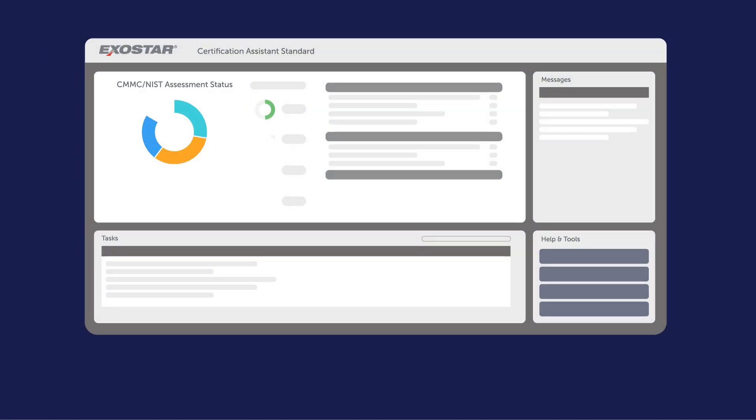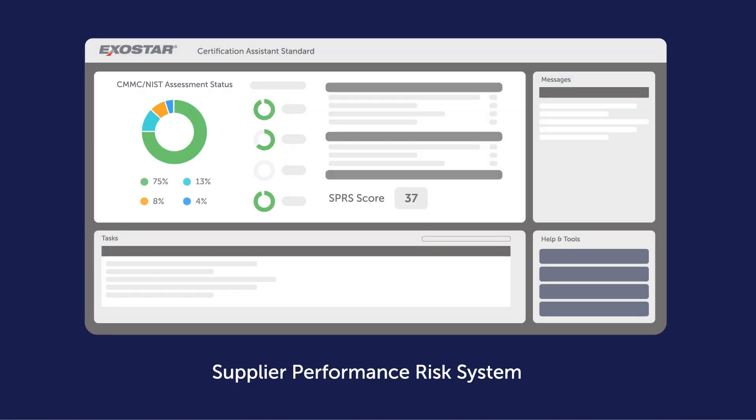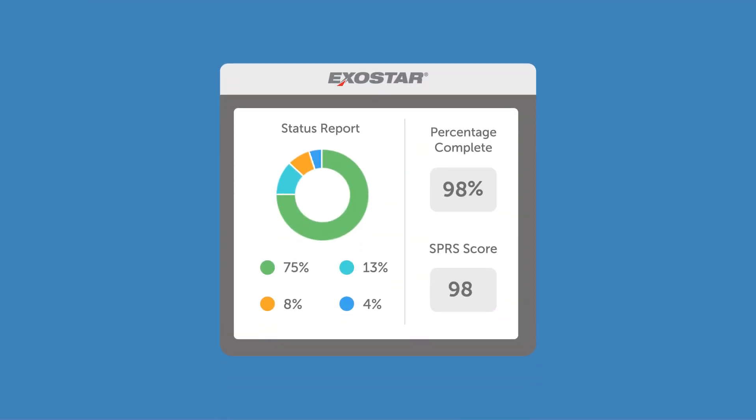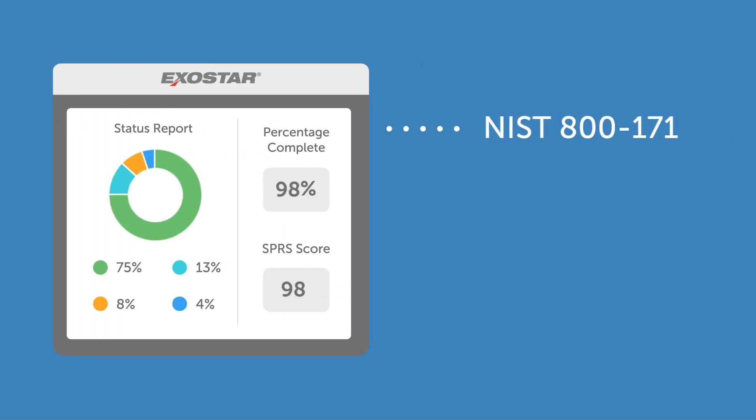Certification Assistant auto-calculates your assessment score for reporting to DoD's Supplier Performance Risk System, more commonly referred to as SPRS. This score reflects your compliance with NIST 800-171 and tracks progress towards CMMC.